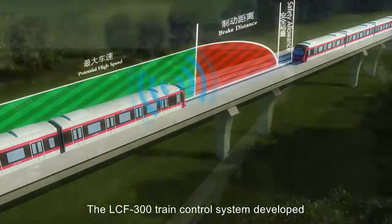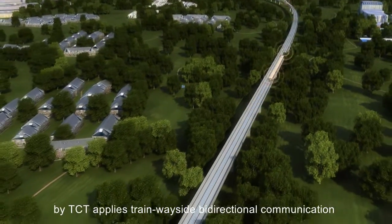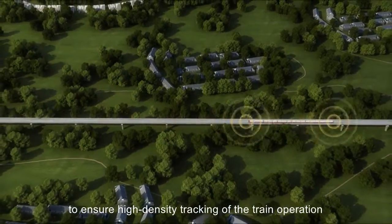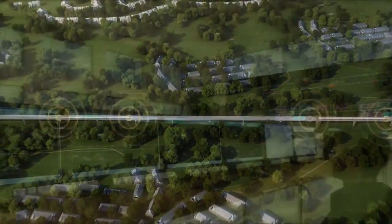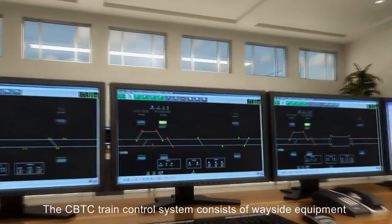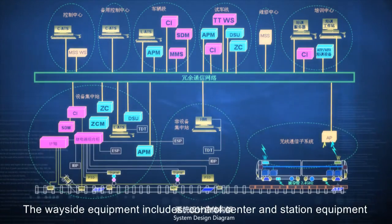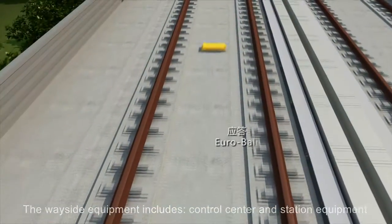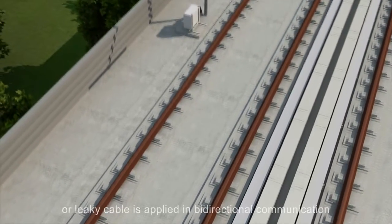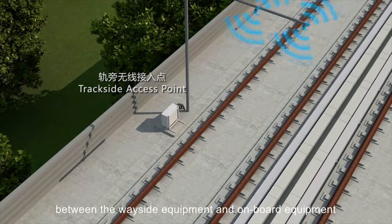The LCF300 train control system developed by TCT applies train wayside bidirectional communication to ensure high-density tracking of the train operation. The CBTC train control system consists of wayside equipment and onboard equipment. The wayside equipment includes control center and station equipment; either wireless free wave, leaky waveguide, or leaky cable is applied in bidirectional communication between the wayside equipment and onboard equipment.